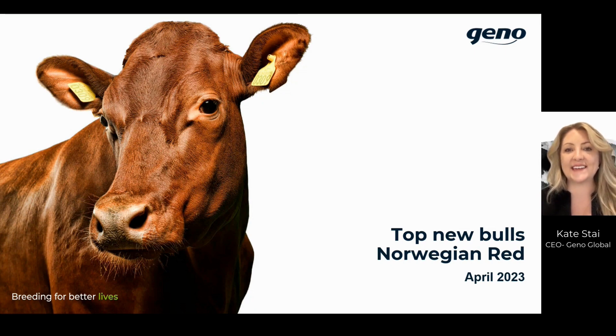Hi everybody, Kate Stye here, the CEO for Geno Global, part of the breeding organization behind the Norwegian Red dairy breed. It's April proofs, which means we have an exciting lineup of bulls to launch out to the market this month.